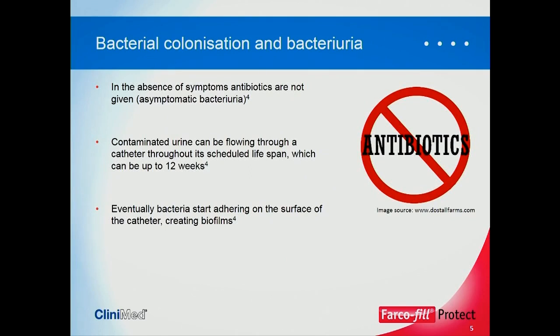In the absence of symptoms, antibiotics should not — and hopefully are not — given. So they're asymptomatic bacteriuria. Contaminated urine can, in some patients, flow through a catheter for up to the maximum time, which in this country is 12 weeks. What we do know, though, is that eventually bacteria will start adhering to the surface of the catheter, creating what we know as a biofilm.